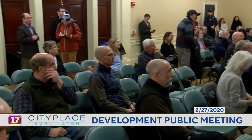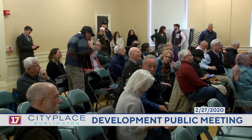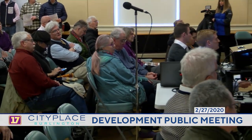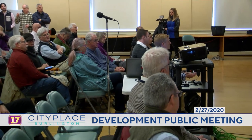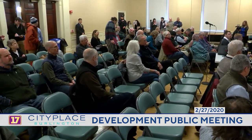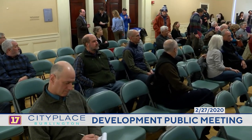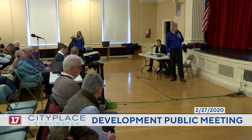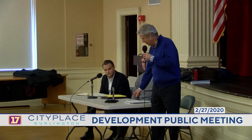A couple of housekeeping details: we have a sign-in sheet — please put down your name, address, and email. This presentation will be posted on the CETO website after today. We have an hour and a half scheduled, and after the presentation we have a microphone in the center open for questions. My name is Jesse Beck, architect with Freeman French Freeman. We've been working on the project for a few years and were here about a month ago rolling out the revised plans for our amended permits.